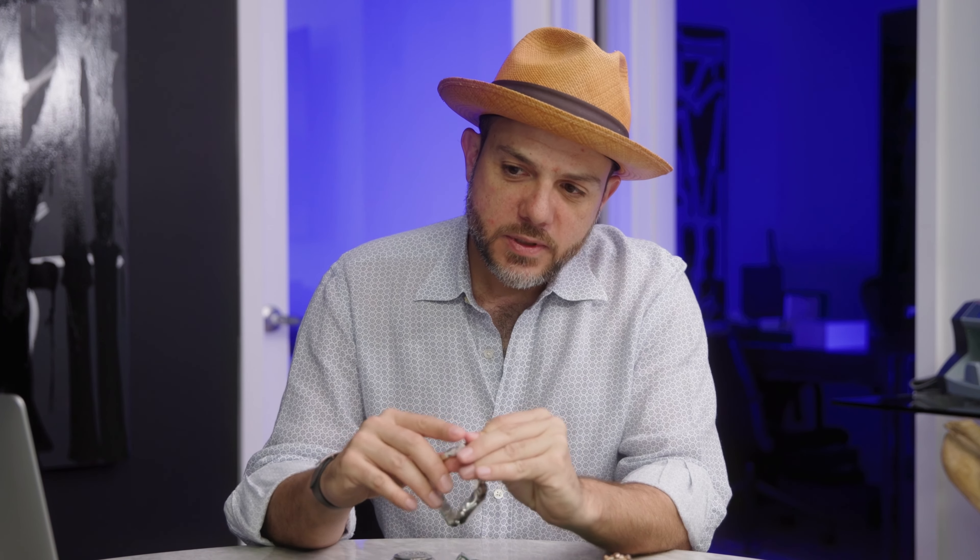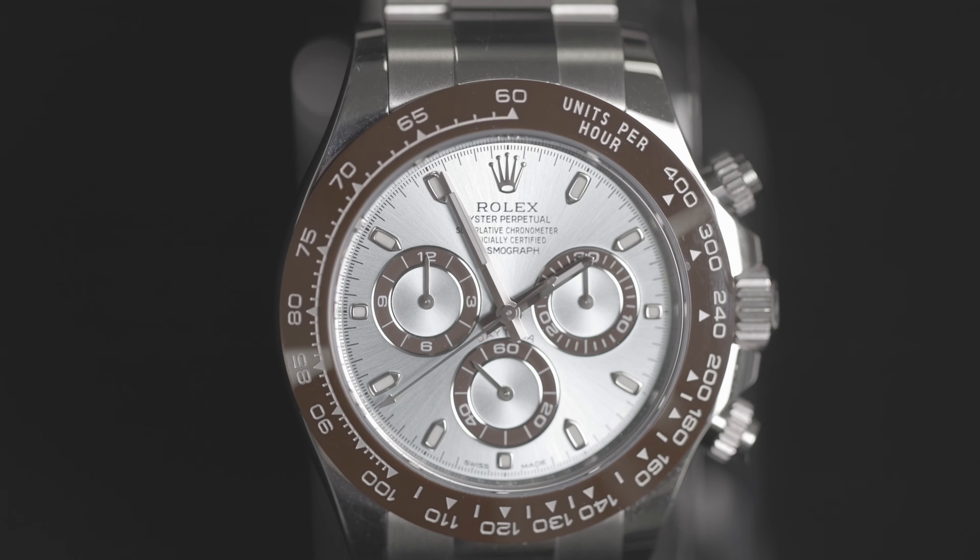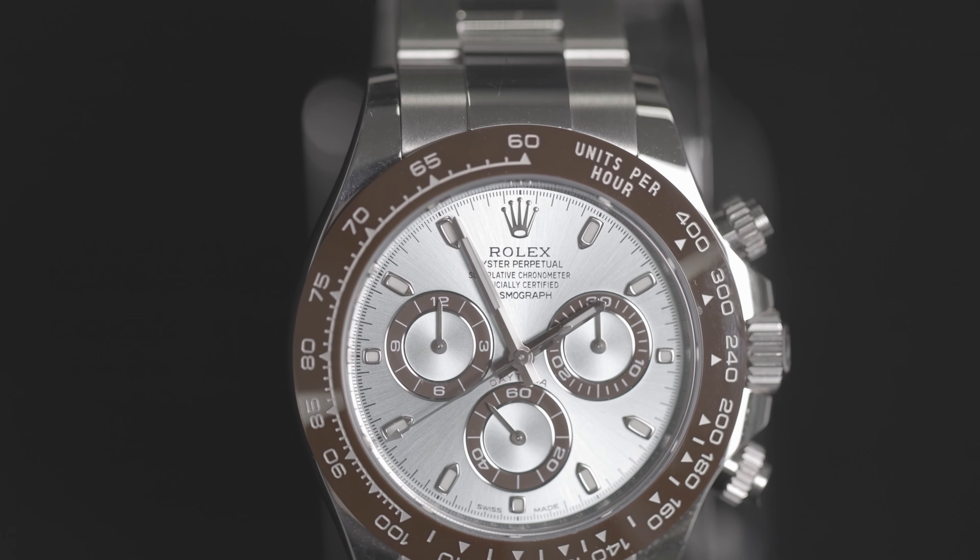But now going back to the Platinum — you can do biceps with this thing. I've had a Platinum Day-Date and the weight, it's not for everyone. But man, it feels cold. The ice blue dial that only Platinum Rolexes have.